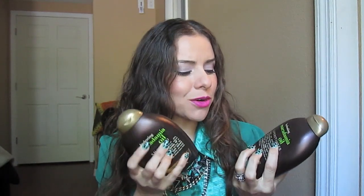First up, I got this shampoo duo by the brand Organix — these are the macadamia oil formula. I'm really looking forward to trying this one. I've heard really good things, and I am in need of something good for my hair, so I'll let you know in the future if they really work for me.